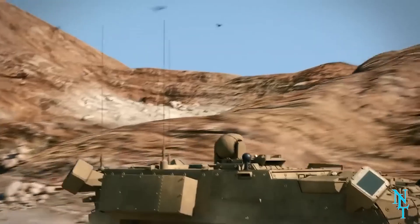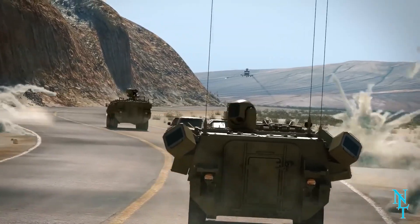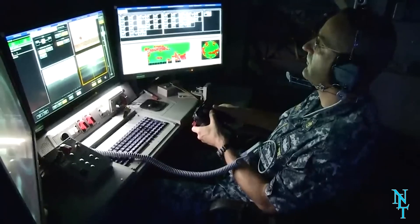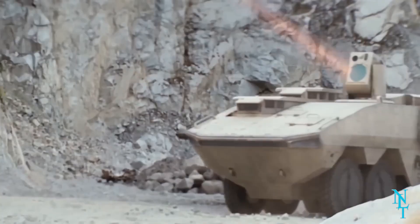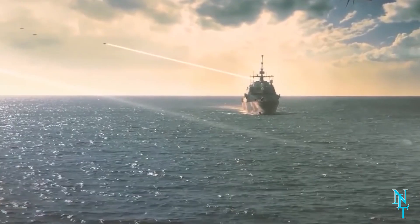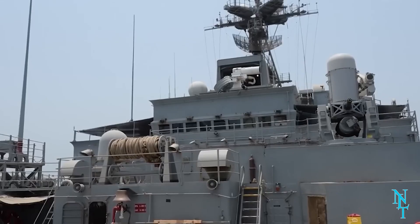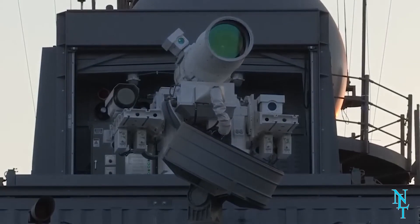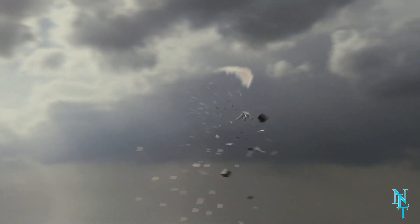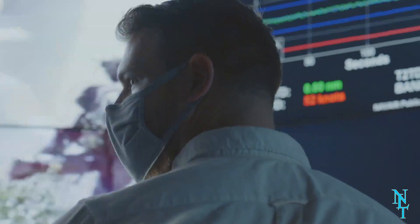The program for the laser cannons is called the High Energy Laser Mobile Demonstrator, abbreviated as HELMD. Not only do laser cannons sound cool, they are also super efficient — able to shoot repeatedly at a target for a very low cost. In fact, the only expense is powering the generator that keeps them running, a huge difference from standard weaponry.